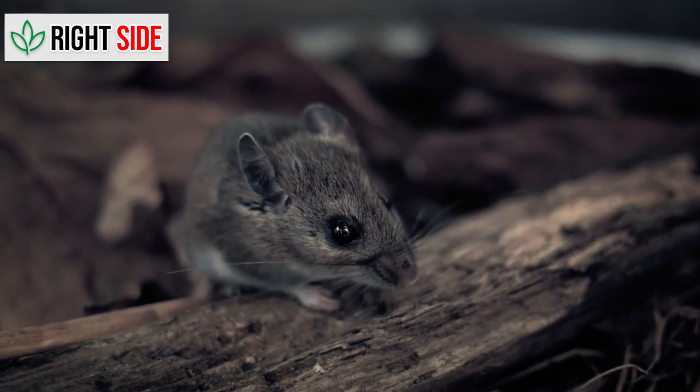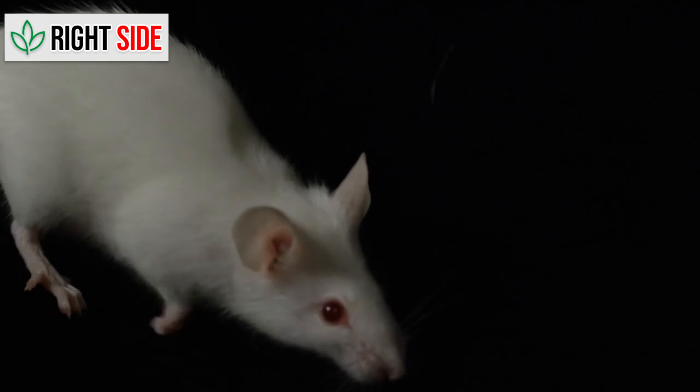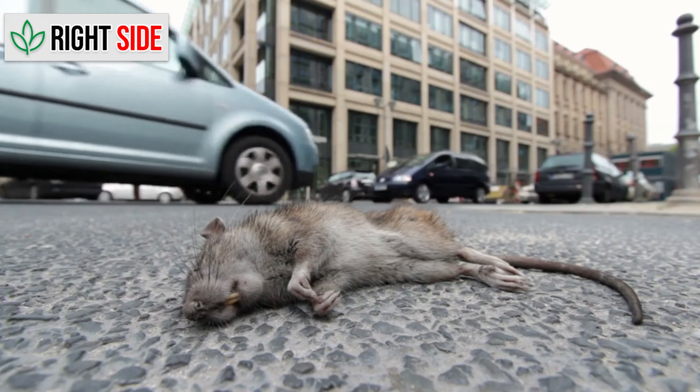As you can see, rats can invade any space, no matter how clean or tidy. With the right strategies, you can win this war and reclaim your home.